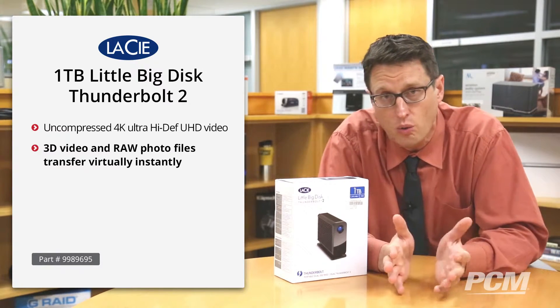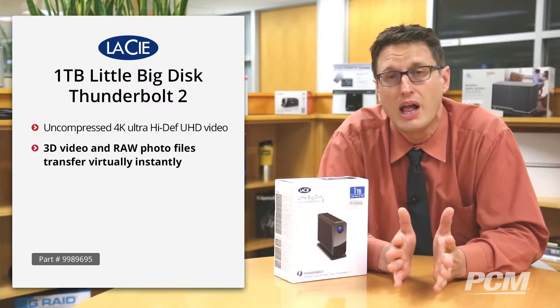That is enough to spit uncompressed 4K ultra-high definition without dropping a single frame. Which means if you're doing 3D video or raw photo files, transferring them will happen virtually instantly.